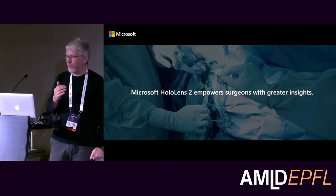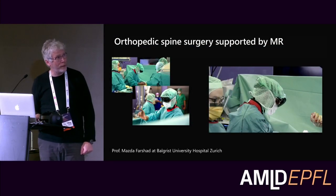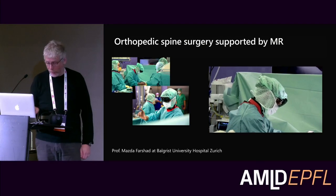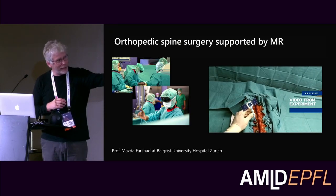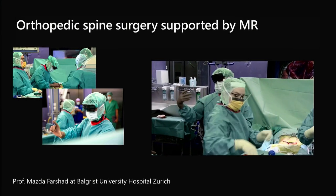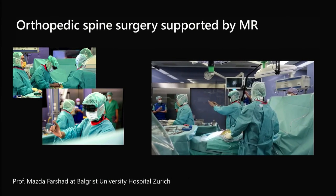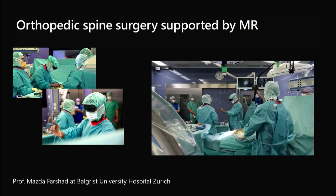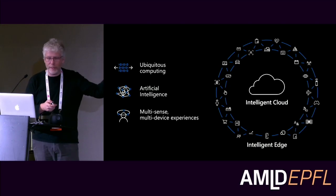Another life-and-death application is in the medical space. Colleagues at the University of Zurich Balgrist Hospital performed a world-first spine surgery operation using mixed reality to reduce errors and increase precision — so that you don't have to try several times to insert a particular bar that must be deformed a certain way. You can measure and verify everything visually and be much more effective in carrying out the procedure. We also do research to automatically track and analyze surgical workflows.